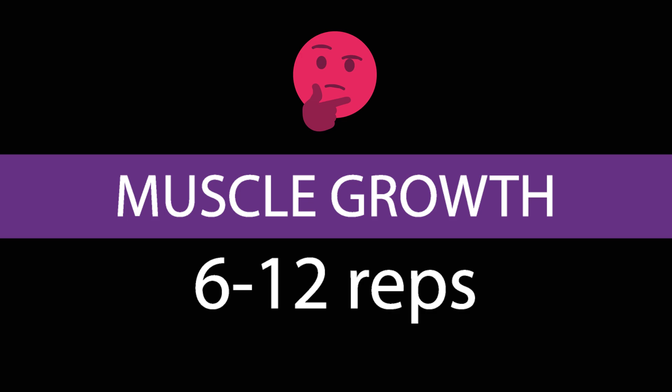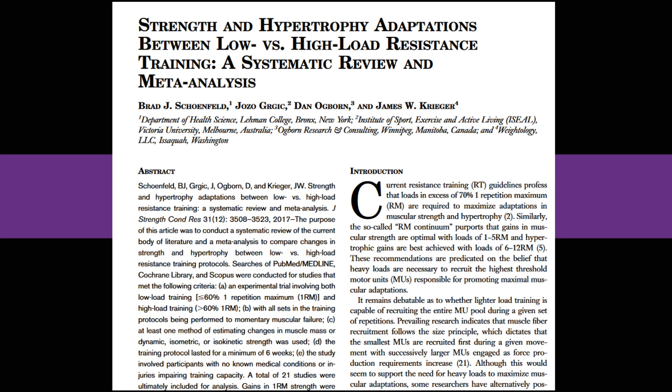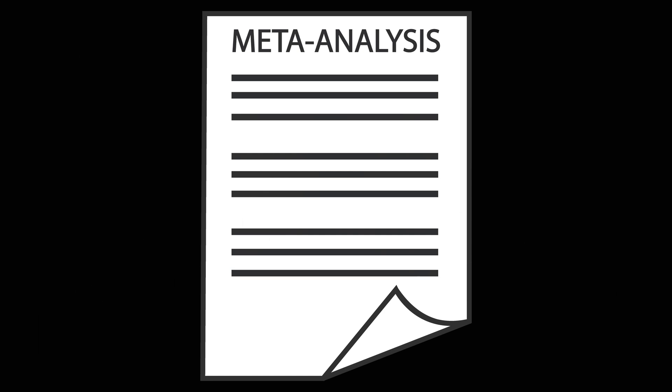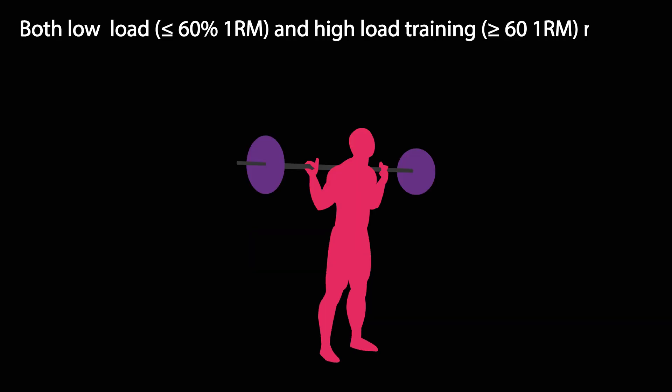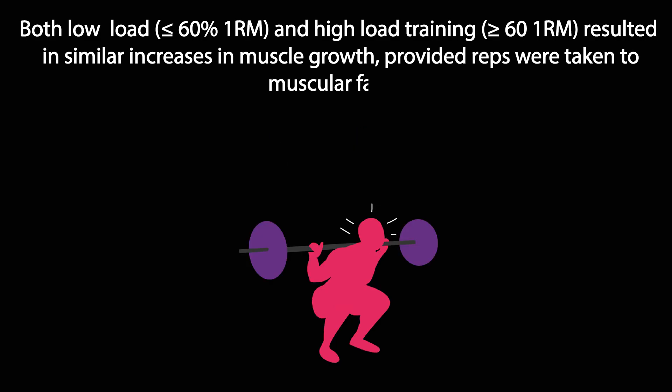The best evidence relating to rep ranges and muscle growth comes from a 2017 meta-analysis by Schoenfeld and colleagues. Meta-analyses are studies that combine the results of multiple scientific studies addressing the same topic. They found that both low load and high load training resulted in similar increases in muscle growth, provided reps were taken to muscular failure.